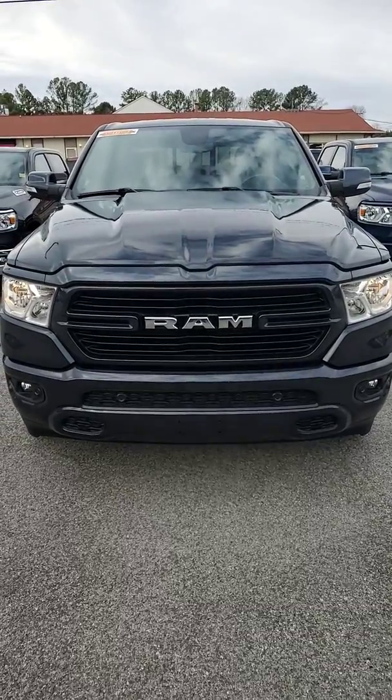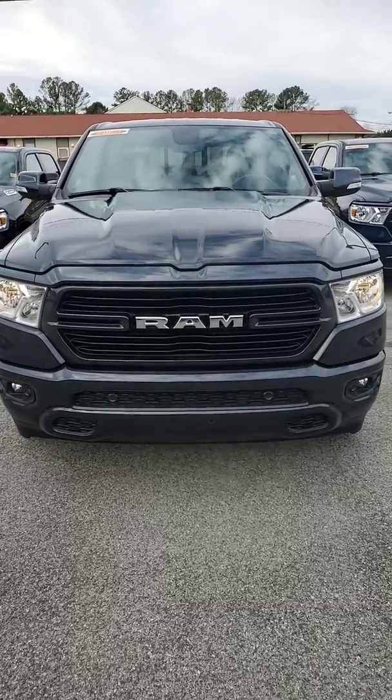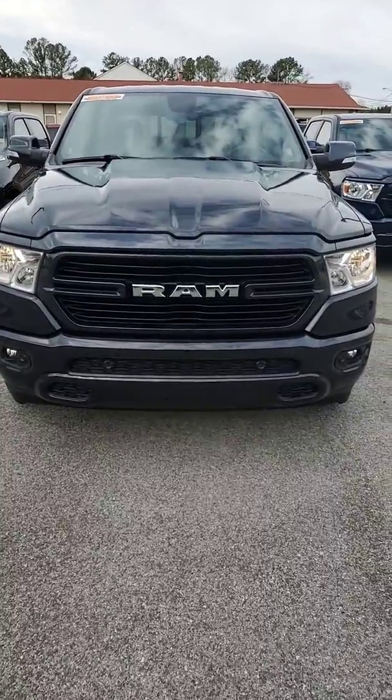Hello Michael, my name is Joe Davis. I'm with Secret City Dodge Jeep Ram here in Oak Ridge. This is your 2020 Ram 1500 Bighorn.